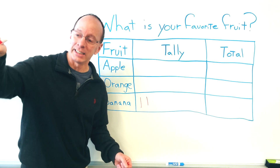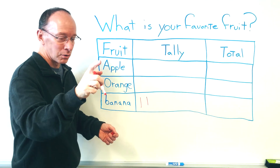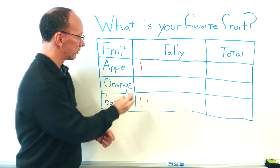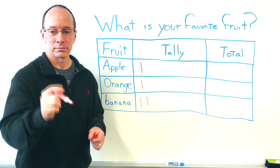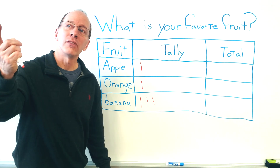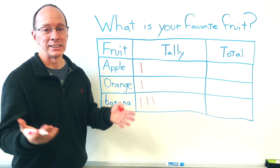Guys, get off the table. We're trying to do a survey here. We've got somebody over there for apple. We have one for orange. Another one for banana. Get off the ceiling. Monkeys are a little crazy today — they see that I'm talking about bananas and they always go crazy.